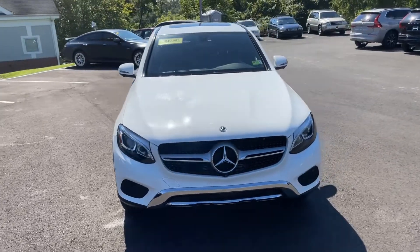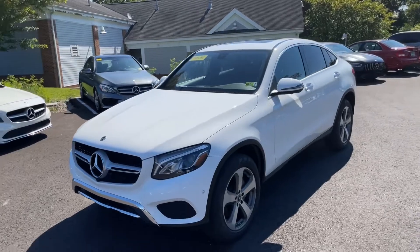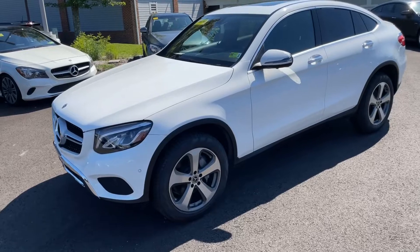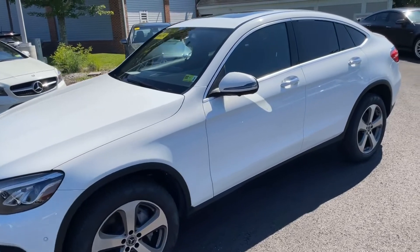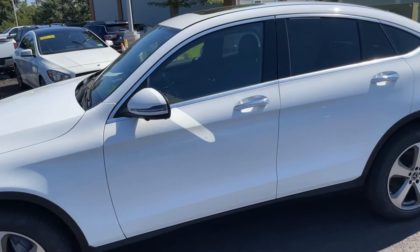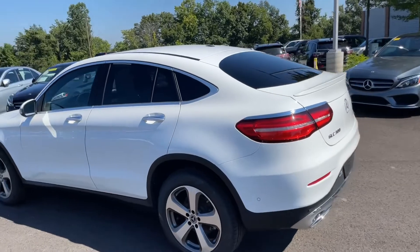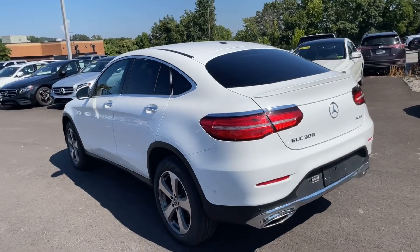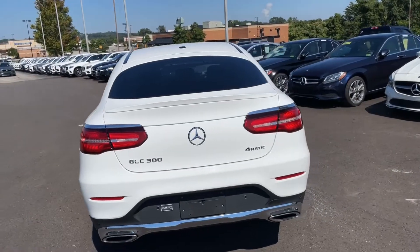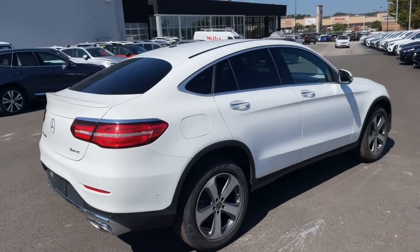So here it is, Natasha. This is the 2019 GLC 300 that you inquired about. You can tell the car is in really good condition. It's going to have a lot of options like surround view camera, some drive assist, turn signals in the mirrors. Beautiful car. There's that coupe back end. It is a 4Matic so it is all-wheel drive — this car has pretty much everything going on for itself.